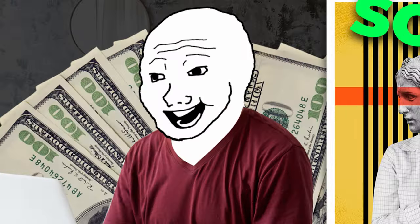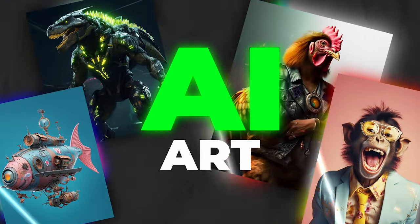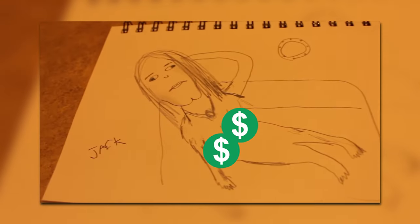Imagine making money with art without actually having to be an artist. Introducing the quirky and surprisingly profitable world of AI art. This is something I have been nerding out over recently, because I met people in real life — I saw it with my own eyes — and they were making really good money without that good of artistic skill.